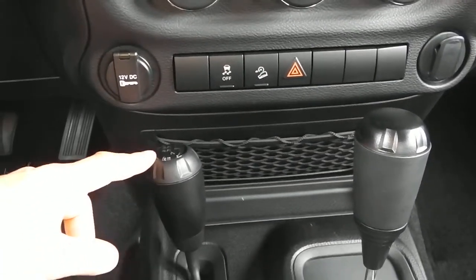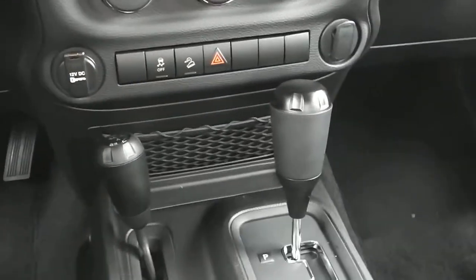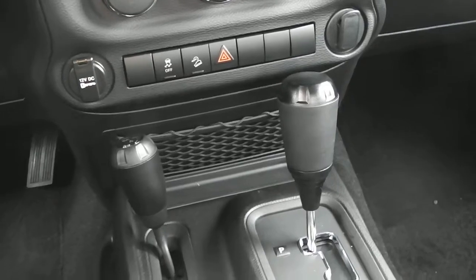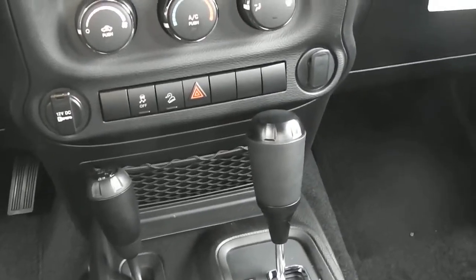You have two wheel high, four wheel high, and four wheel low. Want to do some rock crawling? Jeep Wranglers are known for the best four wheel drive on the planet, which is the absolute truth, and this Jeep Wrangler will do all of that.